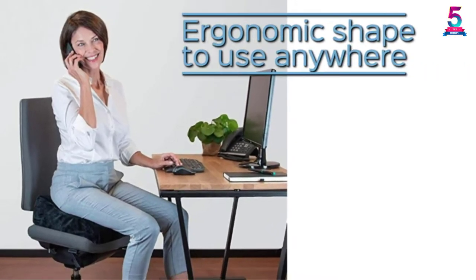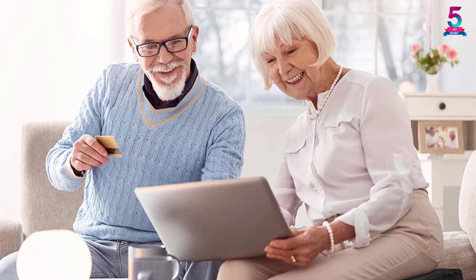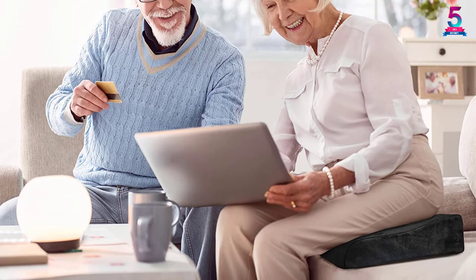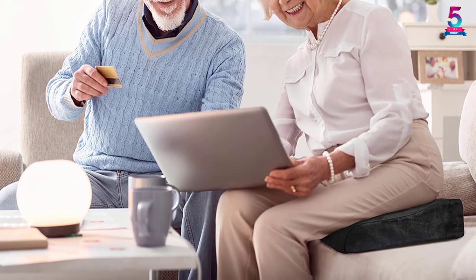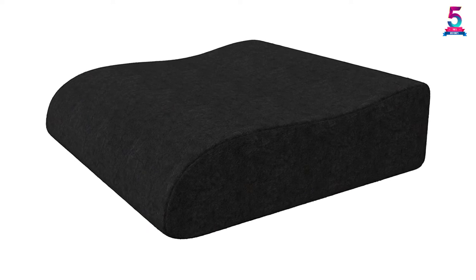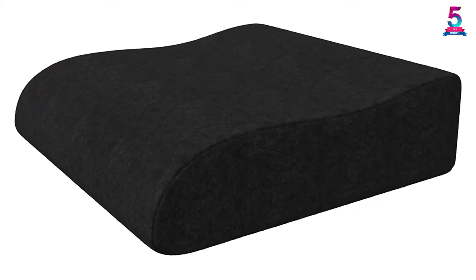Another thing that you will appreciate about this seat cushion is that it has a universal design. It will therefore find applications in the office, home, and travels among other uses. Apart from that, it comes with some non-slip nubs to make sure that it remains firm in place. The good thing about this pillow is that it comes at an affordable price.